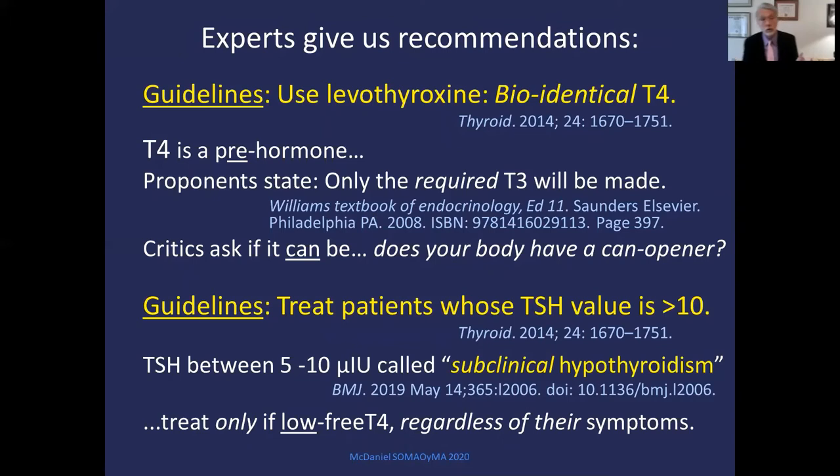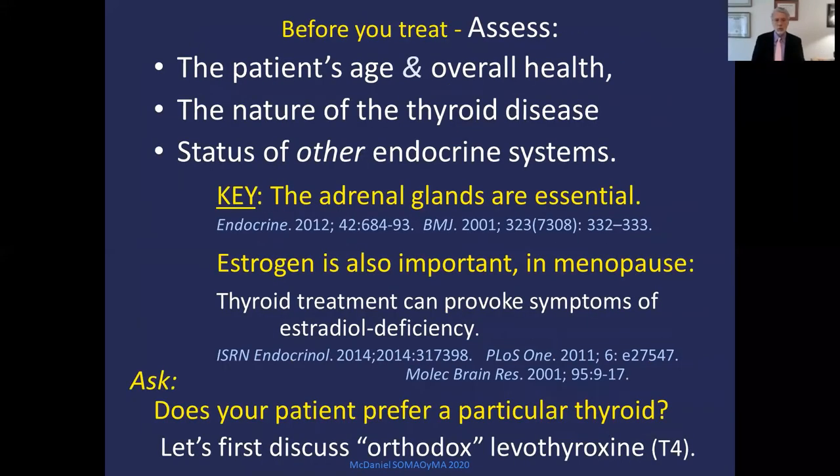Experts tell us to use levothyroxine — biologically identical T4. But remember, it's a pre-hormone. Proponents say only the required T3 will be made, and that's safe. But critics like me ask: can the patient make enough T3? Does the body have a can opener? Guidelines tell us to treat patients whose TSH is greater than 10, and if the value is between 5 and 10, they call it subclinical hypothyroidism. Before you treat, assess the patient's age and overall health, including heart conditions; the nature of the thyroid disease; and the status of other endocrine systems. The adrenal gland is essential — it must be supported. And estrogen is important — thyroid treatment can provoke symptoms of low estrogen, which may show up in menopause.